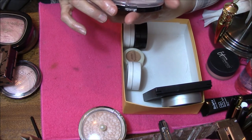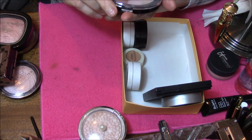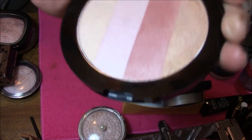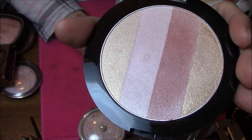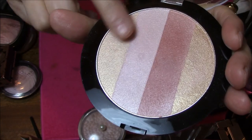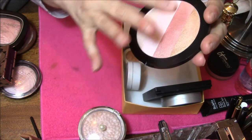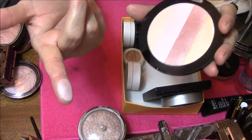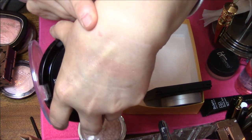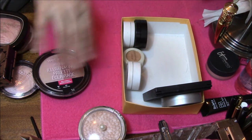This is Wet n Wild Mega Glow Illuminating Palette in Catwalk Pink. It does have pink in there which I don't ever use. The gold I rarely use. I usually use these two here, and this is very subtle. Keeping that one too.